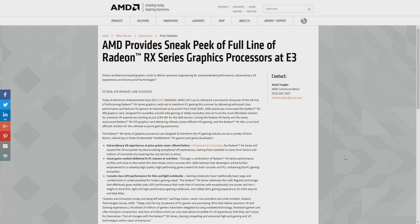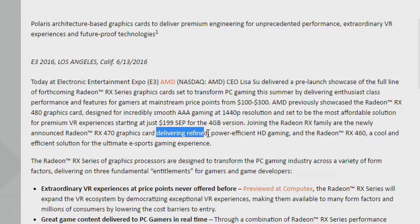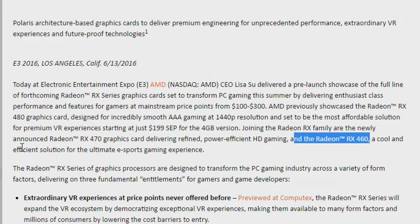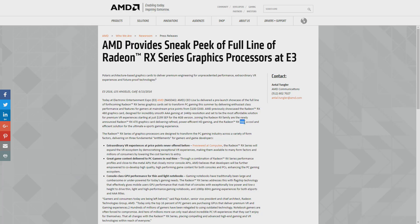Over at AMD's newsroom, we have the full article: 'AMD provides sneak peek of full line of Radeon RX series graphics processors at E3.' So it is the full line. Joining the Radeon RX family are the newly announced RX 470, delivering refined power-efficient HD gaming, and the RX 460 — a cool and efficient solution for the ultimate eSports gaming experience. AMD does like to tag their 60-series cards, like the 260 before it, as their eSports gaming cards. This one is going to be really cheap.